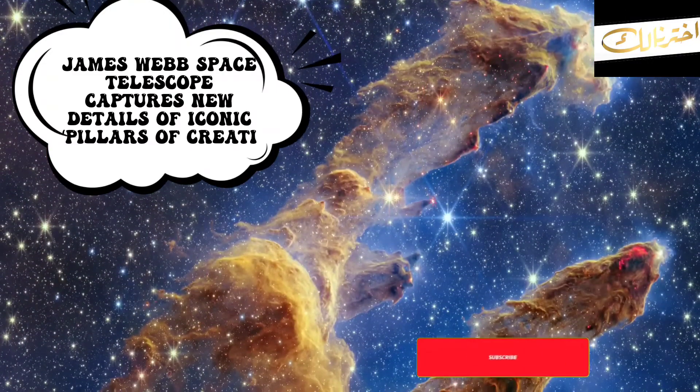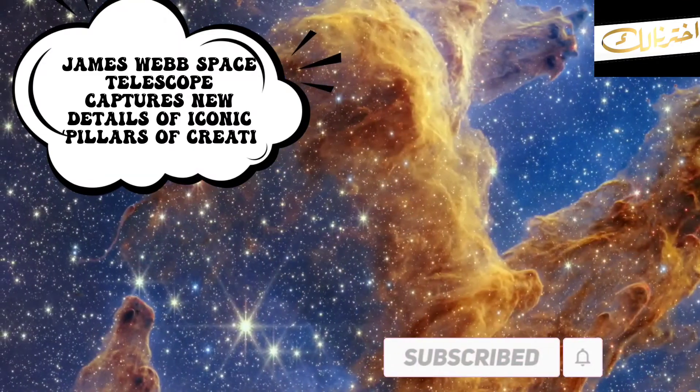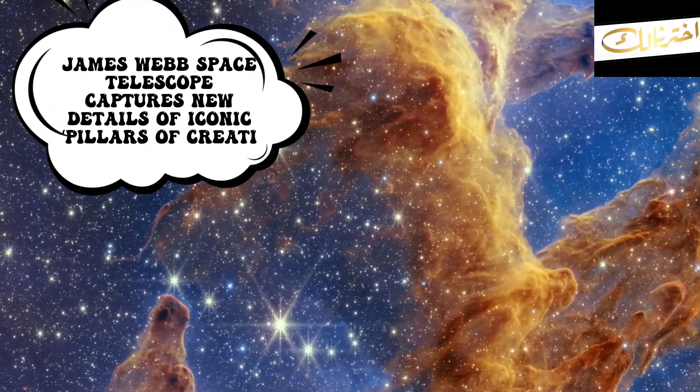Distant galaxies typically make appearances in Webb's images, but not this one. A translucent layer of gas and dust is drawn like a curtain, allowing the stars to take center stage.